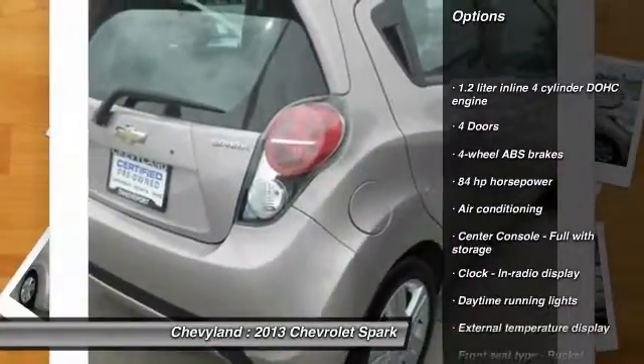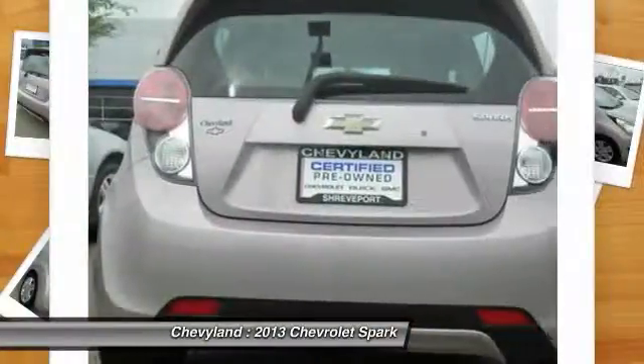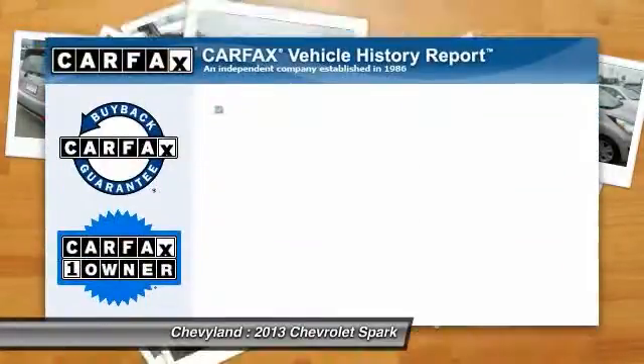Stability control, traction control, power steering, front wheel drive, front air conditioning, passenger airbag, power windows, trip computer, daytime running lights, tachometer.